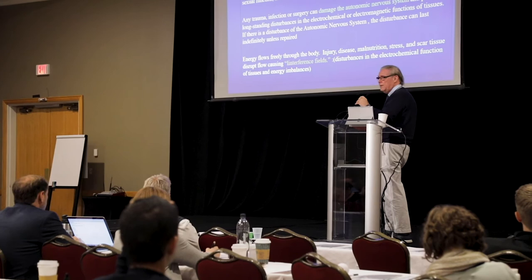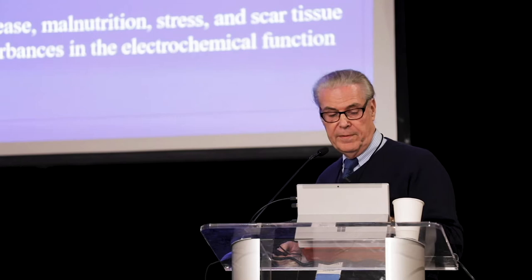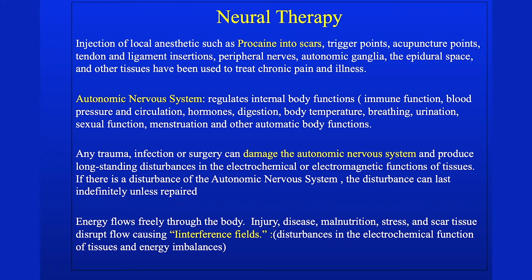Now, scars and neural therapy. I've been to Germany and Switzerland sometimes, and almost all physicians there inject scars. It's really easy and patients benefit — it's a cheap skill. Neural therapy is the injection of local anesthetics such as procaine — not lidocaine — into scars, but also into trigger points, acupuncture points, tendons, and ligament insertions. We're going to focus on scars because it's simple. The autonomic nervous system controls so much, as we've talked about at this conference.